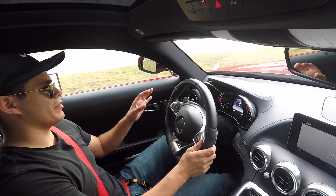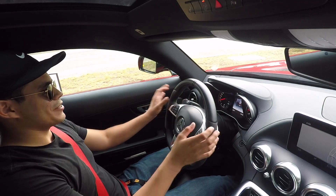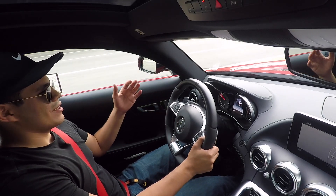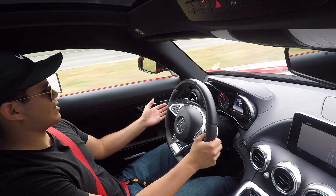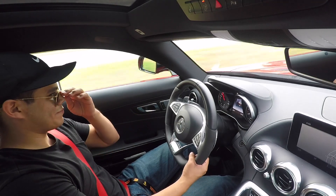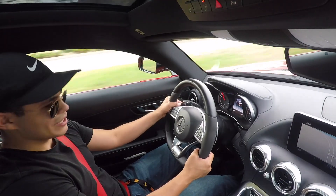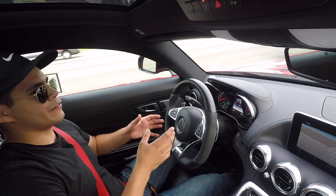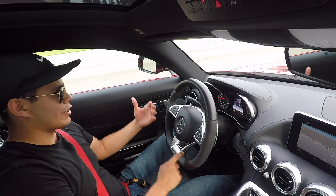They did take a bit of a styling cue from the SLS and gave it that long hood. If you're not used to it, you'll need to drive this car around a bit, but it's not intimidating — you can see over the hood and where it stops. I've just never driven a car with a hood this long. The suspension feels really good even in Sport Plus mode, and the steering input is so precise. I can feel the road through my steering — I feel connected to the car.